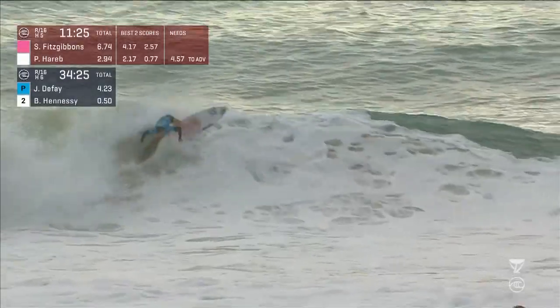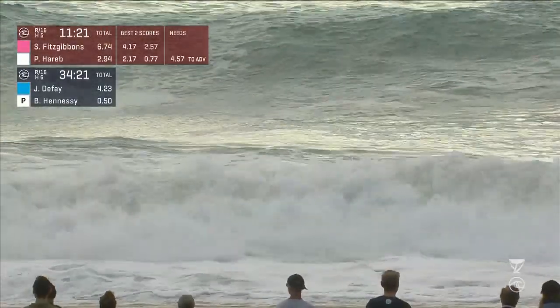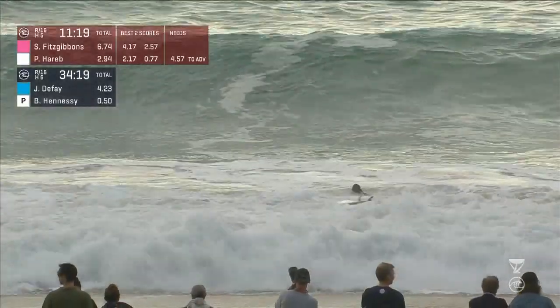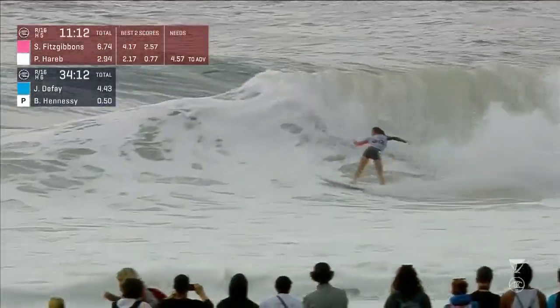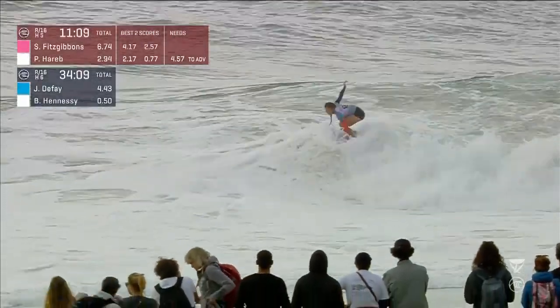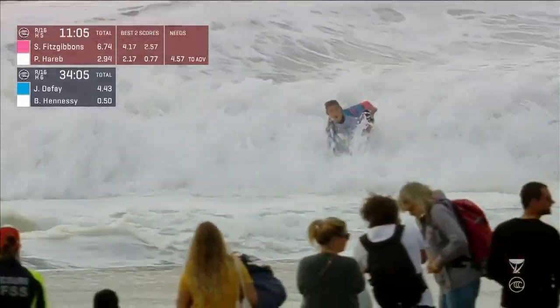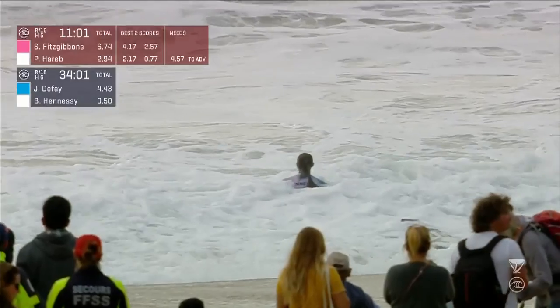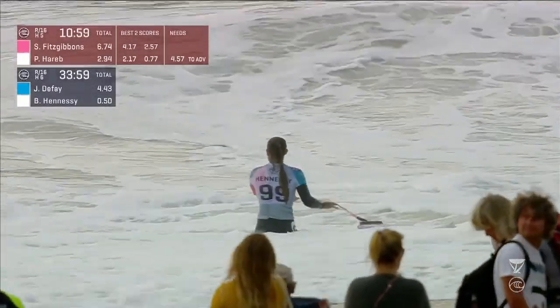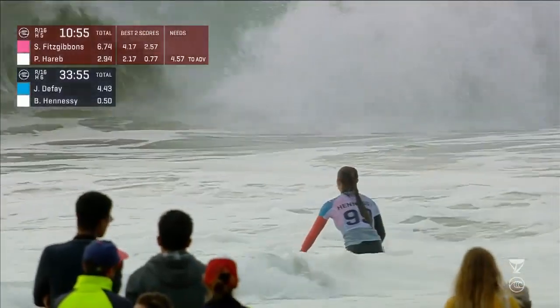Joanne DeFey — we know her talent on the backhand. Hook's there, a little too late, has to throw the board away. Sally had a 2.57 rebound off the right. I feel like that section is a little bit more critical, so it's going to help her out. Brisa Hennessey milking it through that one, hits the oncoming section — great effort from the rookie to complete. I love the intent, I love the effort.